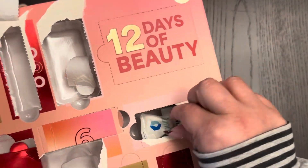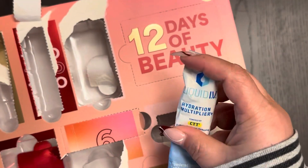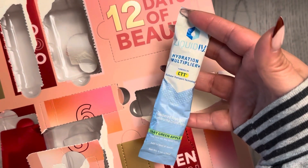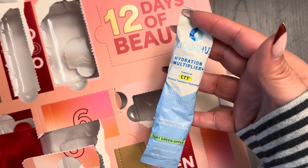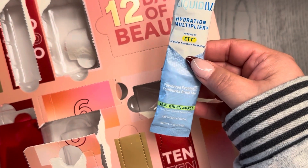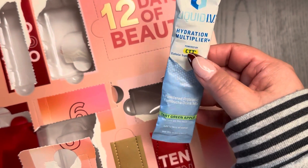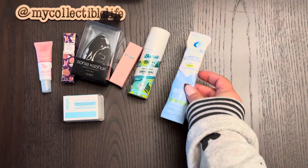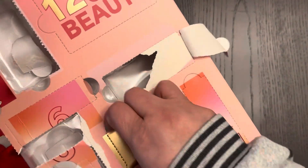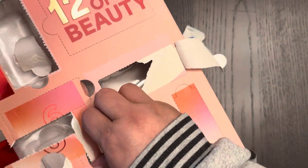Day eight — Liquid IV! I've never tried this. I've heard mixed reviews: some say it's really good, others say it tastes nasty. I'm going to try it. I know this brand is sold at Costco, and hydration is something we can always use.